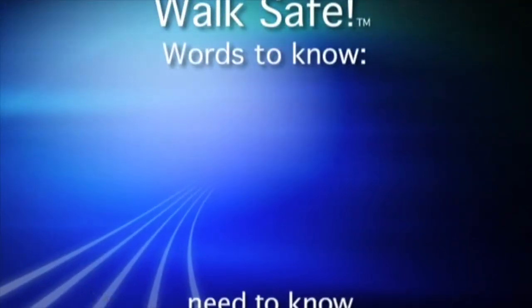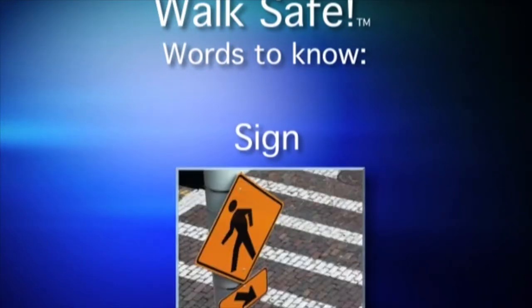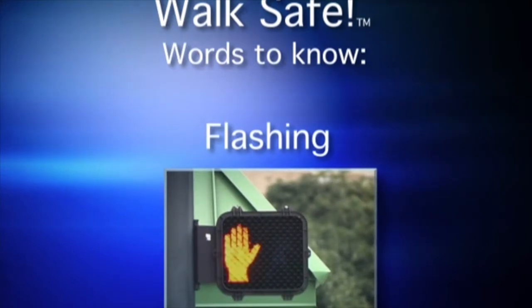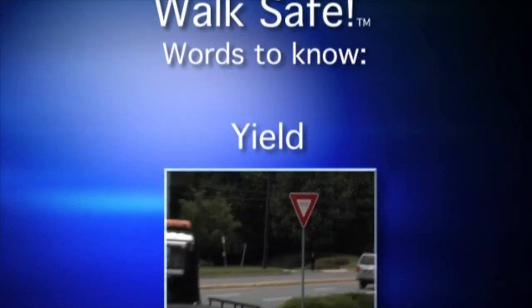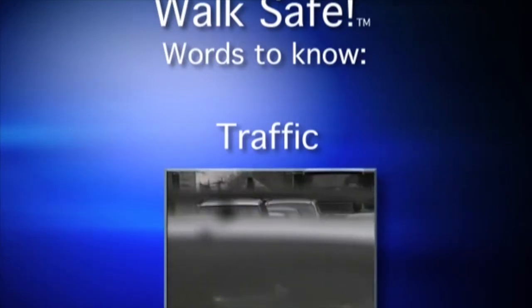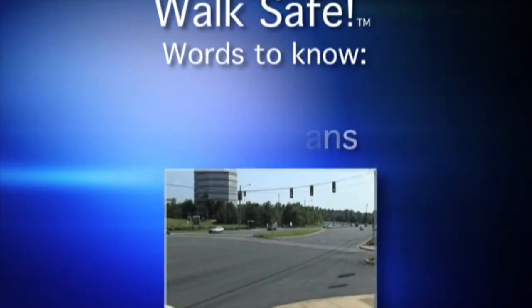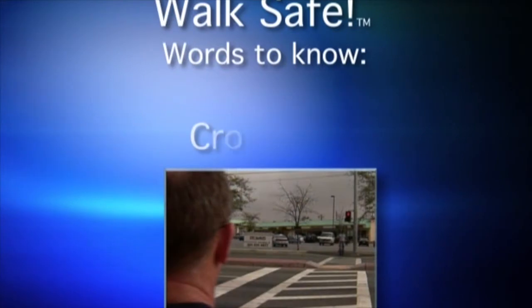Here are some words you will need to know: sign, signal, flashing, yield, traffic, pedestrians, intersection, crosswalk.